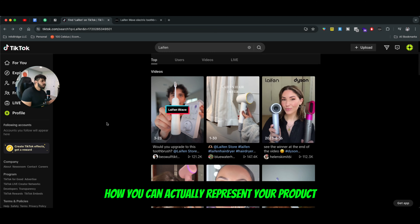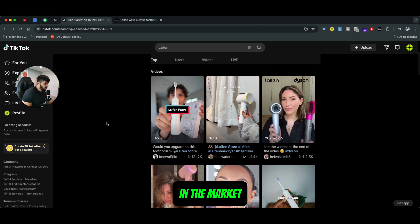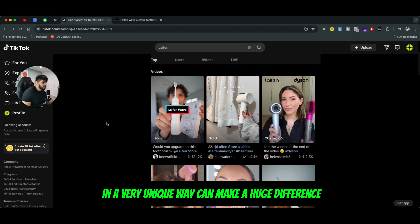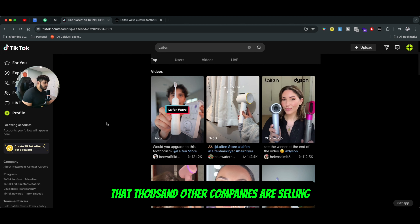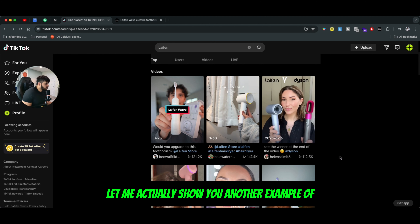Think about your product and the growth side of things — how you can represent your product in the market in a very unique way can make a huge difference. It can be the same exact product that a thousand other companies are selling.